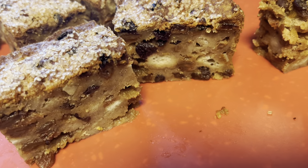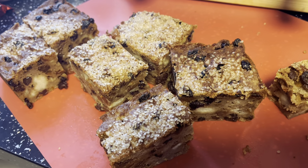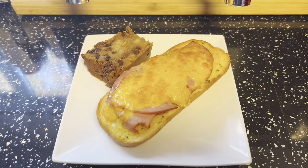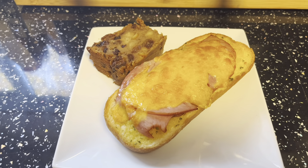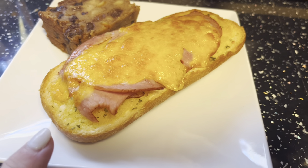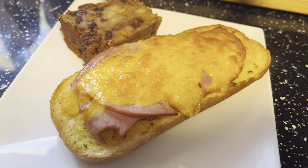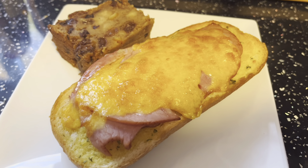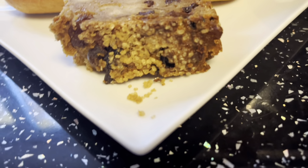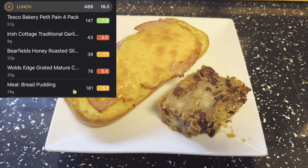So if you've got any bread that needs using up, that bread pudding is an ideal thing to do with it. I'm just about to assemble my lunch. This is what I'm having: 488 calories — it's half a crusty baguette roll with garlic butter spread on, toasted in the air fryer, then a slice of ham, some cheese on top, and I've nabbed that small piece of bread pudding. I'll stick the calories on screen.